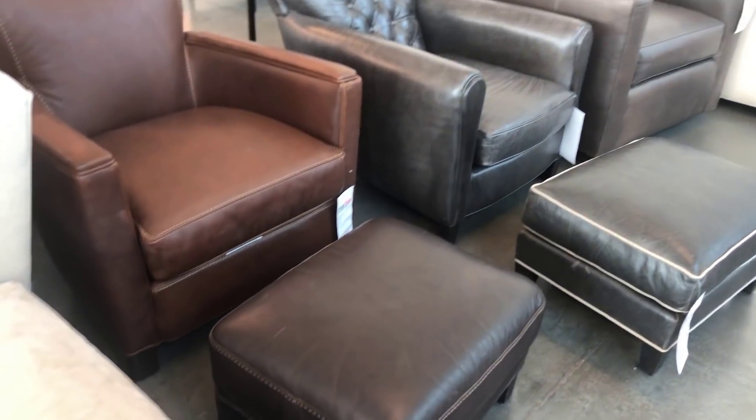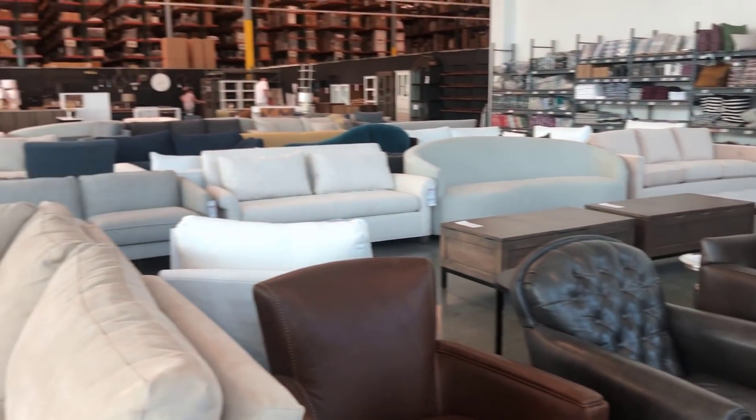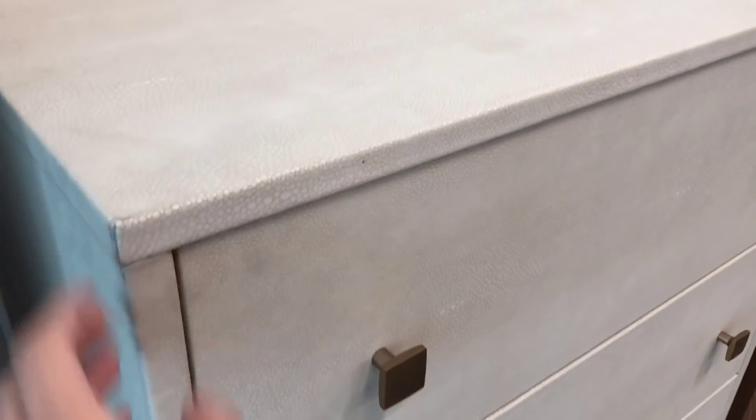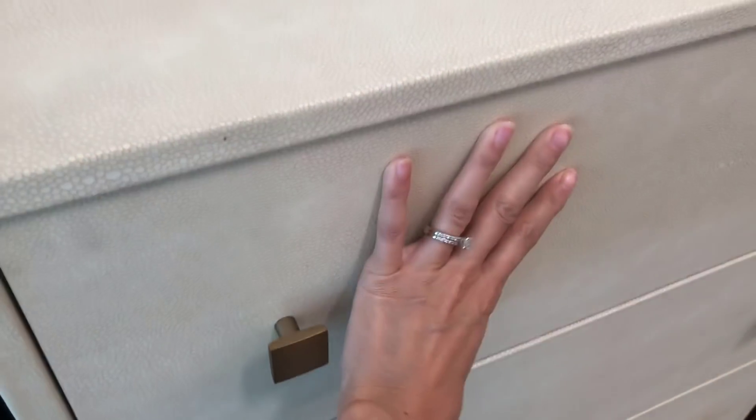We are here at Crate and Barrel and we're going to check out what they have. We are looking for an end table, a floor lamp, or anything else they have. So the first stop was Crate and Barrel, and this is a Crate and Barrel outlet slash warehouse. They take all of their furniture that might have some little blemishes or damage and bring it to this warehouse. This is one of my favorite places to go for furniture because you can get such great quality furniture for literally a fraction of the price.